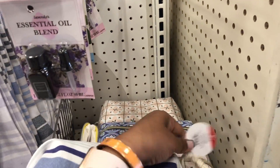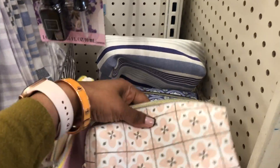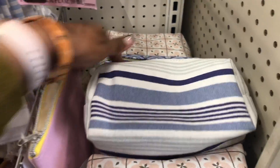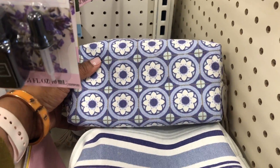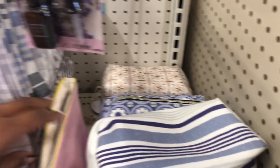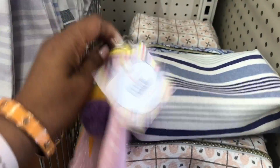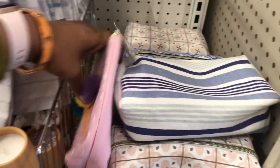They have some essential oils for three dollars — that's a great price. And oh my goodness, I really like these makeup bags. This is definitely a spa kind of thing. These are really pretty and they don't feel cheap at all — that's the best part.